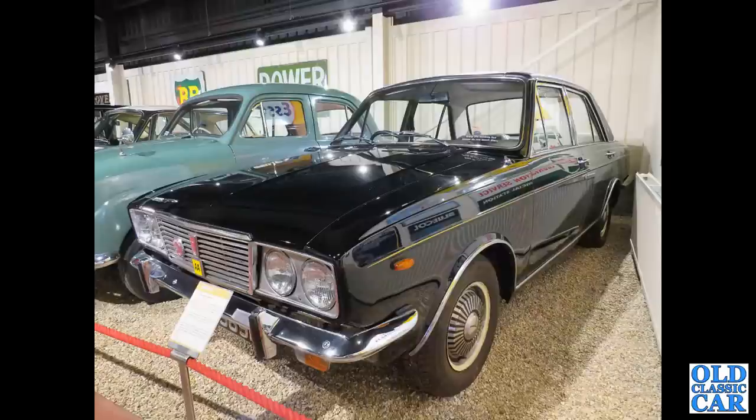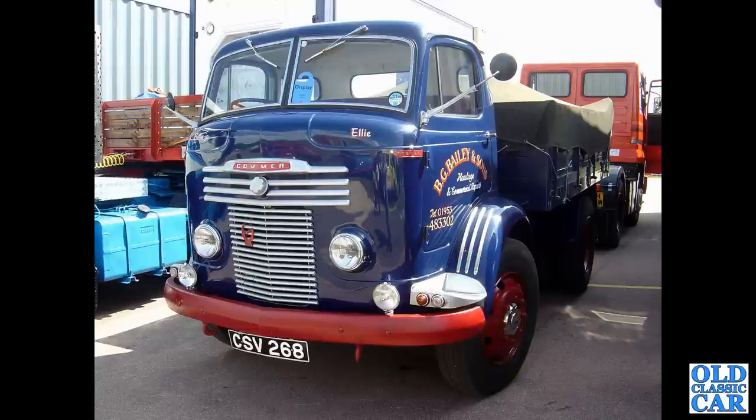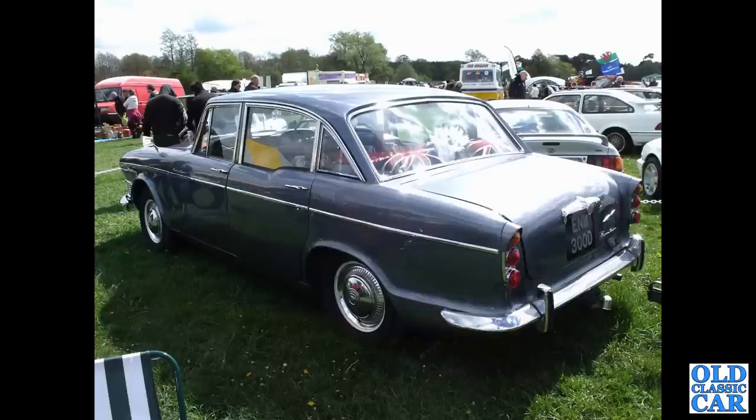Back to the Haynes Motor Museum and this is a Humber Sceptre — the Arrow series car. Of the old diesel-powered Commer lorry, Commer and Carrier with the commercial vehicle arm of the Roots Group. There's a rear three-quarter view of another Humber Super Snipe — a 1966 car.